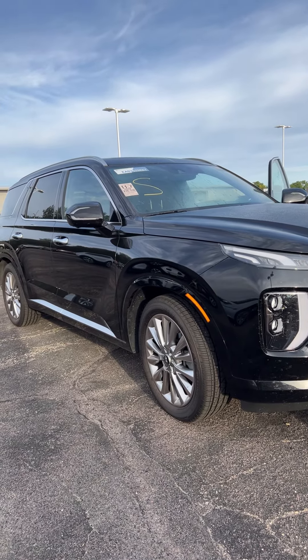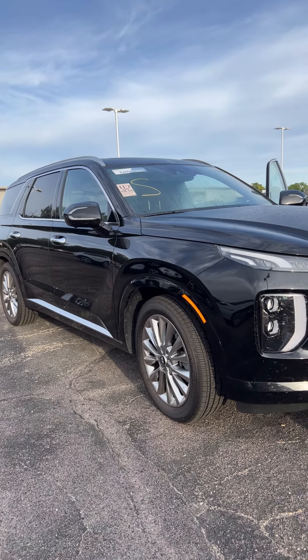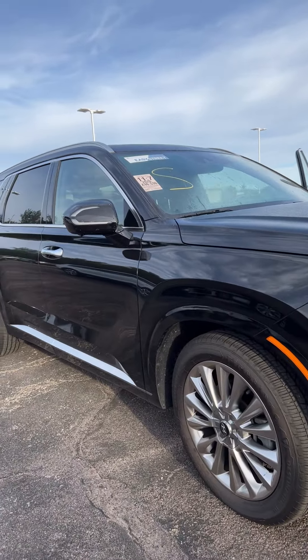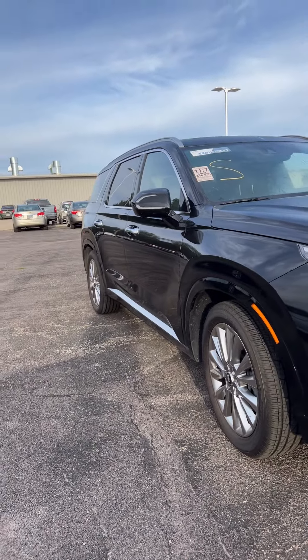Hi and good morning from Christina Burbach at Sharp Automotive here in Watertown, South Dakota. Just going to do a little walk-around video of our 2020 Hyundai Palisade that we've got in.